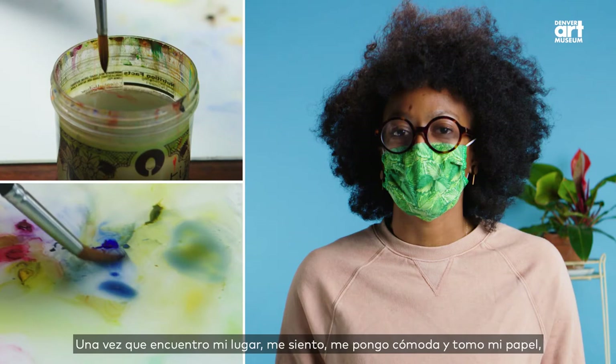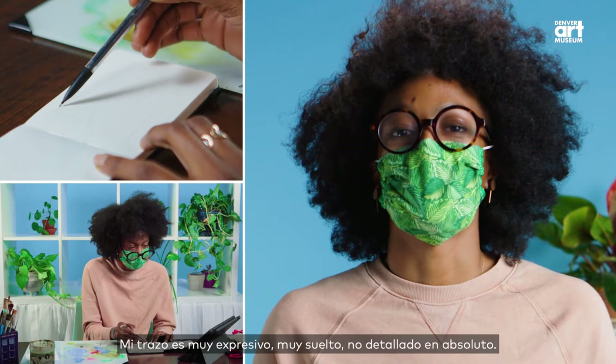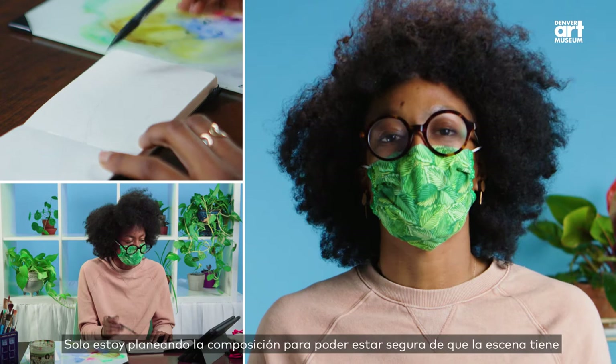Once I find my spot, I sit down, get cozy, and pull out my paper and I'll start sketching. My line work is very expressive, very loose, and not detailed at all. I'm just mapping out the composition so I can be sure that I have everything in the scene that I want.